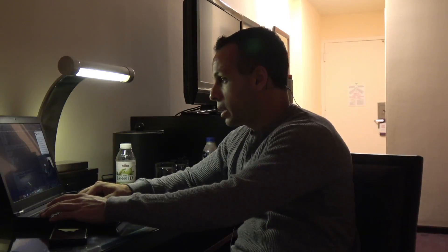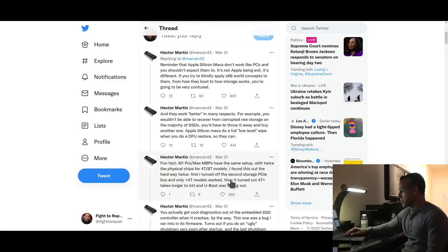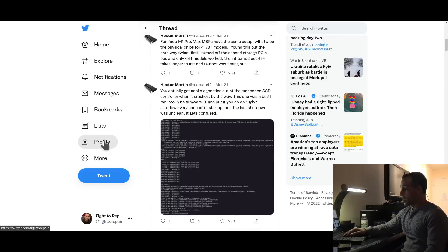The individual we're talking about is somebody doing a lot of work to port Linux to these new Macs, so that is how he is getting all this experience. He says: fun fact, M1 Pro/Max MacBook Pros of the same setup have twice the physical chips for four-terabyte models — he found this out the hard way twice. First, he turned off the second storage PCIe bus and only four-terabyte models worked. Then it turned out four-terabyte-plus takes longer to initialize and U-Boot was timing out. You actually get cool diagnostics out of the embedded SSD controller when it crashes, by the way.